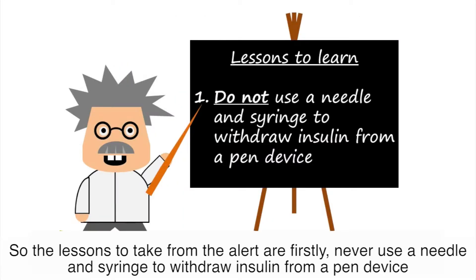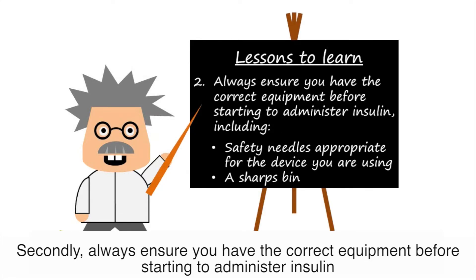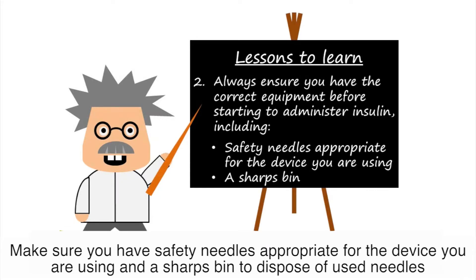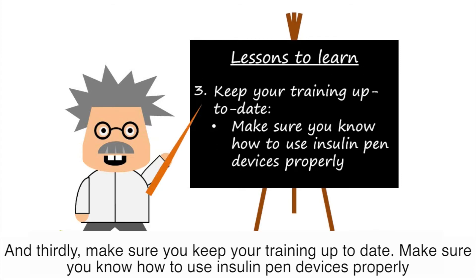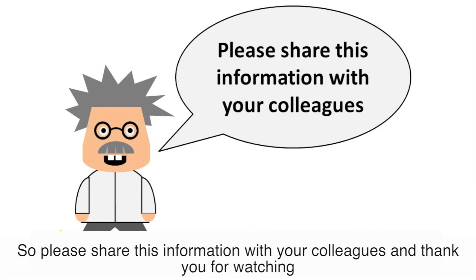The lessons to take from the alert are: firstly, never use a needle and syringe to withdraw insulin from a pen device. Secondly, always ensure that you have the correct equipment before starting to administer insulin — make sure you have safety needles appropriate for the device you are using and a sharps bin to dispose of used needles. And thirdly, make sure you keep your training up to date and know how to use insulin pen devices properly. Please do share this information with your colleagues, and thank you for watching.